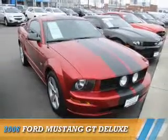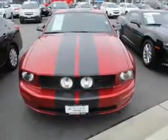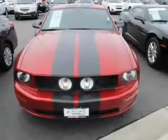Presenting the 2006 Ford Mustang. It's powered by rear-wheel drive, a 4.6-liter, 8-cylinder engine, and a 5-speed automatic transmission.